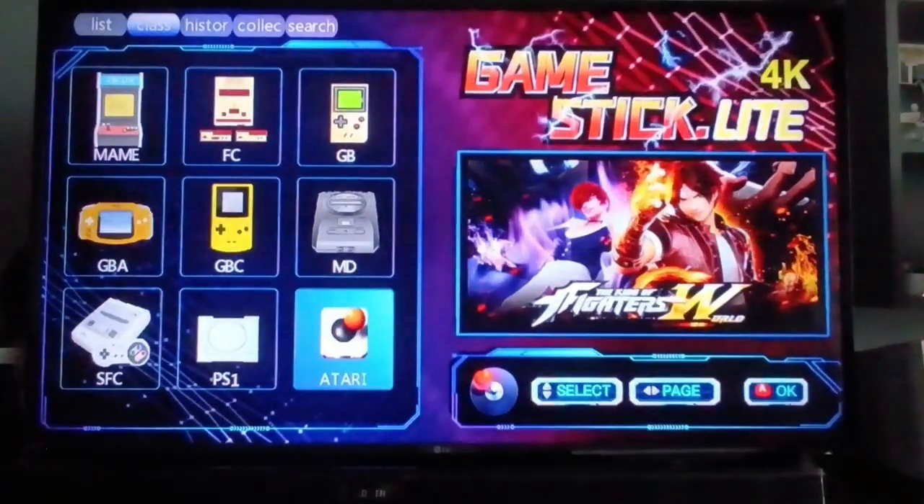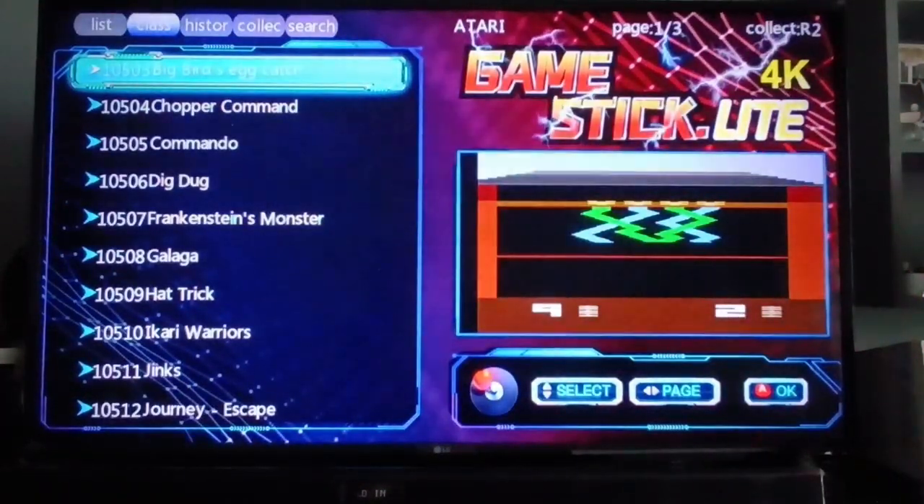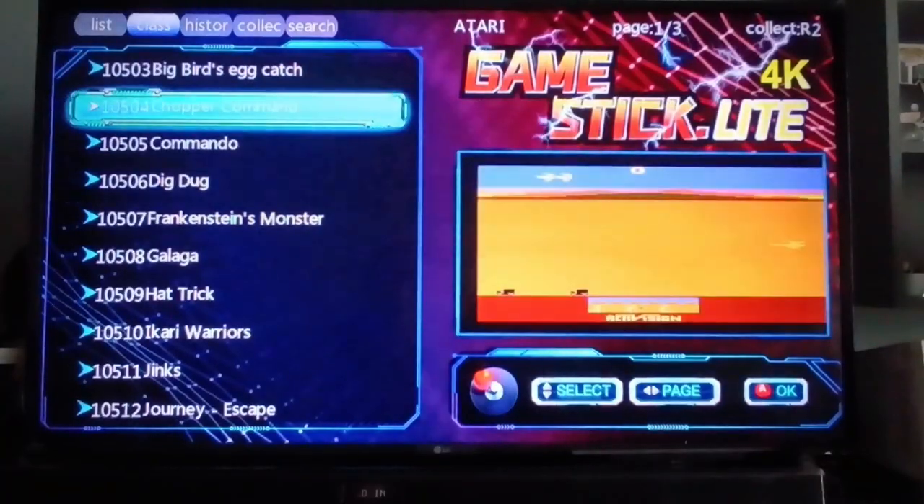And lastly, for the Atari section, there are only 3 pages — so about 30 games. Just a few for the Atari.